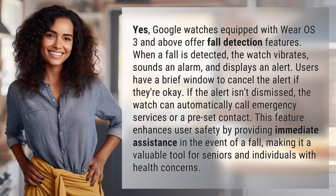This feature enhances user safety by providing immediate assistance in the event of a fall, making it a valuable tool for seniors and individuals with health concerns.